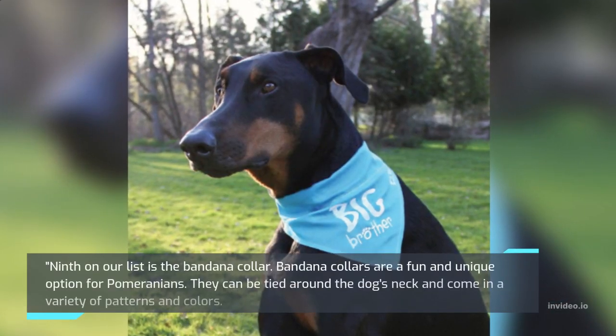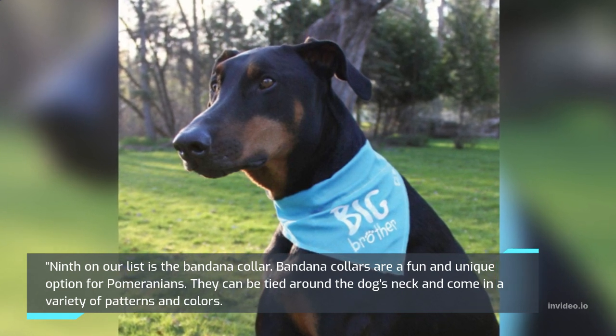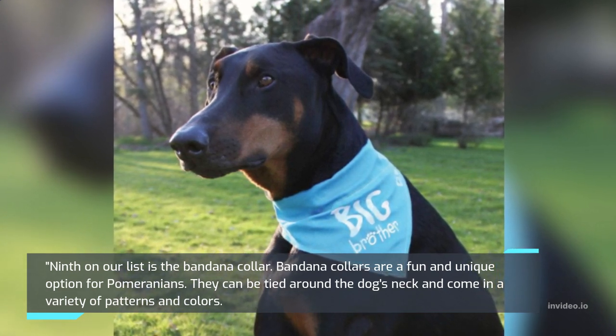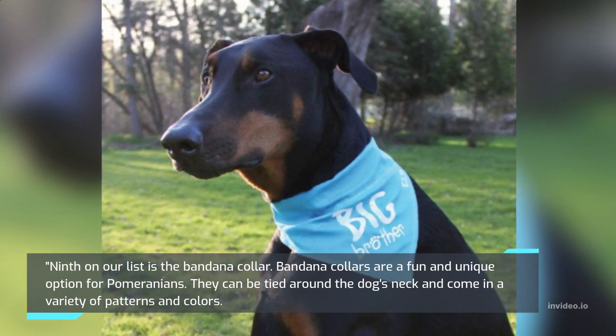Ninth on our list is the Bandana Collar. Bandana collars are a fun and unique option for Pomeranians. They can be tied around the dog's neck and come in a variety of patterns and colors.